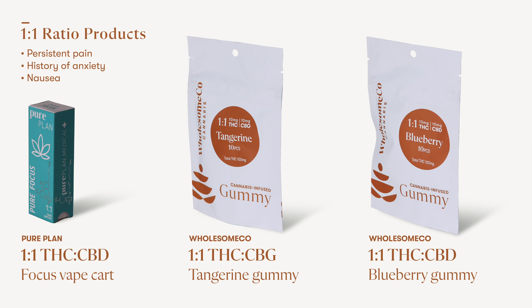The most common ratioed products you'll encounter in Utah are one-to-one products with an equal amount of both THC and CBD. One-to-one products are generally recommended for patients with persistent pain, those who have a history of anxiety, or patients who have nausea.